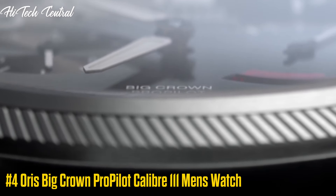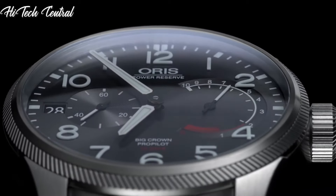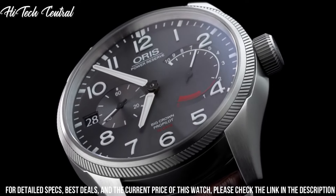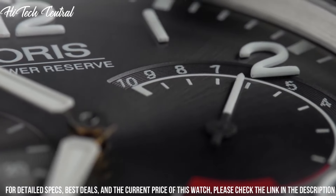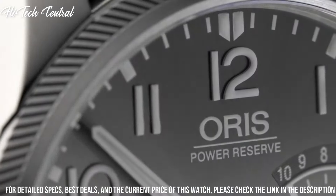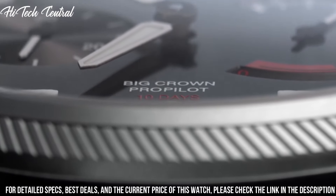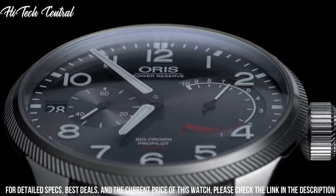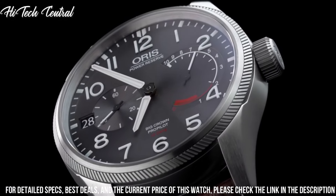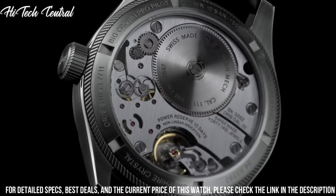Number 4: AORUS Big Crown Pro Pilot Caliber 111 Men's Watch. Dial type: analog. Luminescent hands and markers. Date display at the 9 o'clock position. Two sub-dials displaying seconds and power reserve. AORUS Caliber 111, manual hand-wind movement with a 240-hour, 10-day power reserve. Scratch-resistant sapphire crystal. Screw-down crown. Transparent case back. Case size: 44 mm. Round case shape. Deployment clasp.